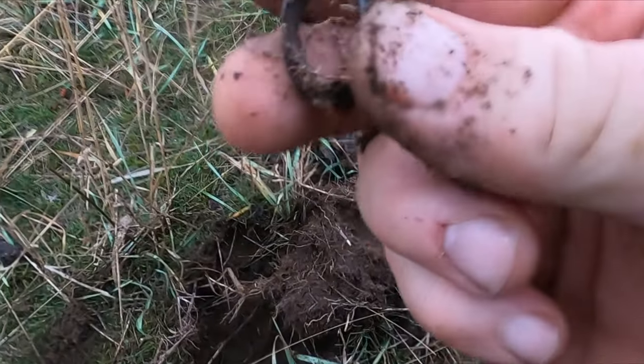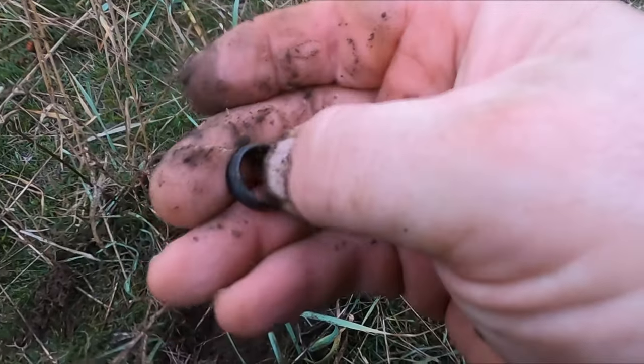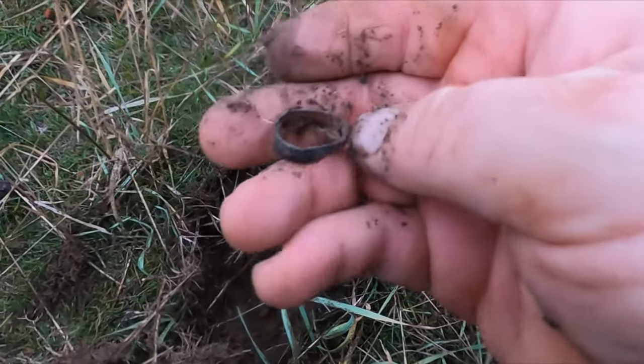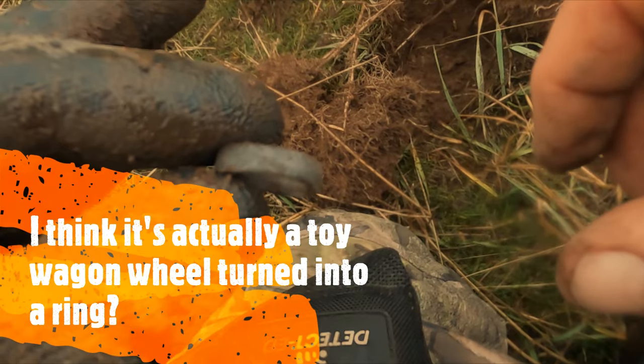Sorry about the water, it's raining pretty good here. Yeah, that's a ring. I'm thinking though it's probably gonna be bling. Let me clean it up — yep, that's gonna be bling. But hey, got something finally.